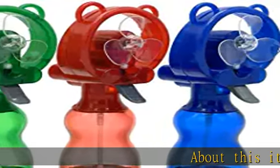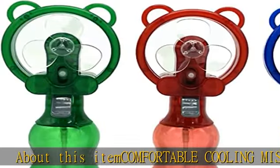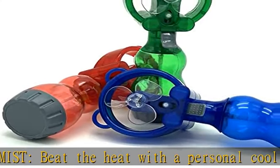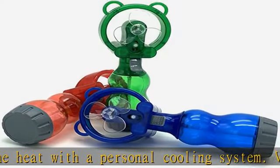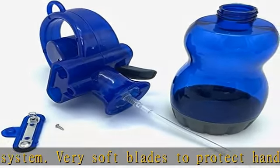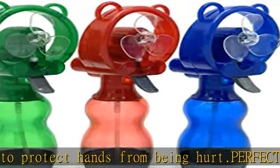Comfortable cooling mist — beat the heat with a personal cooling system. Very soft blades to protect hands from being hurt. Perfect for outdoor activities, give yourself a refresh anywhere. It's the perfect way to cool your face at the beach, park, at a game, camping, or for waiting in line at Disney theme parks.